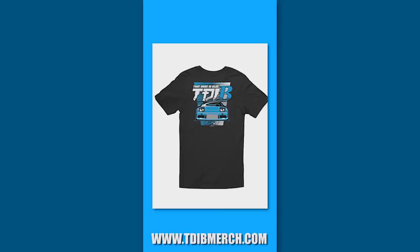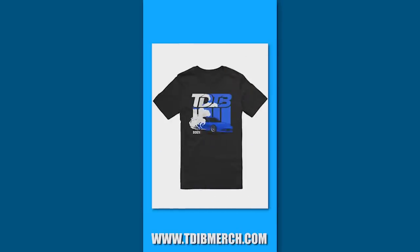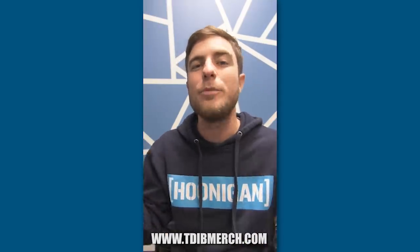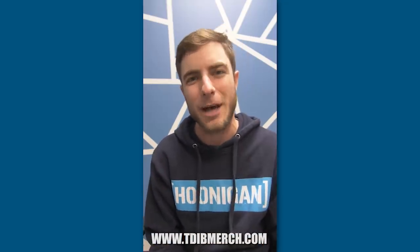Hey everybody, hope you're having a wonderful day today. I just want to give a huge shout-out to my brand new merchandise store, tdivmerch.com. For everybody who orders a brand new piece from the new collection this holiday season, I'll send a personalized video thank-you greeting card to everybody who shows their support. I hope you all have a great holiday and Merry Christmas. Thanks so much for stopping by.